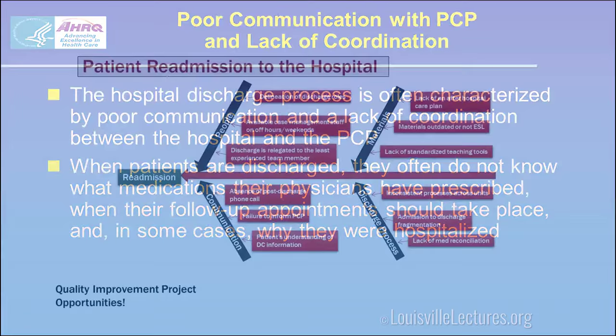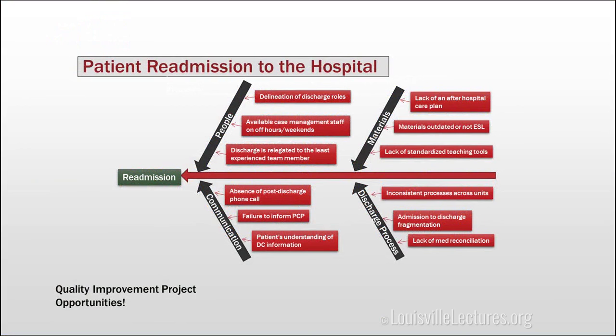Those barriers are represented in a fishbone diagram and it's very complex. There are many quality improvement project opportunities here because we truly do have a lot of barriers to doing this efficiently.